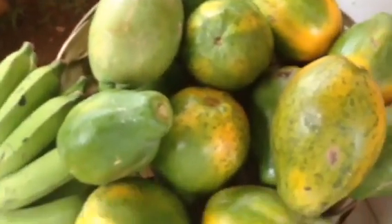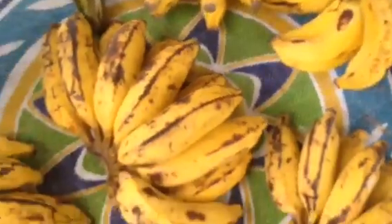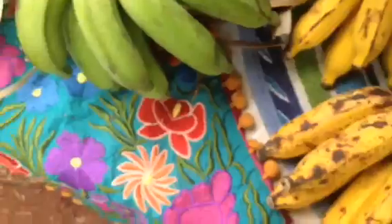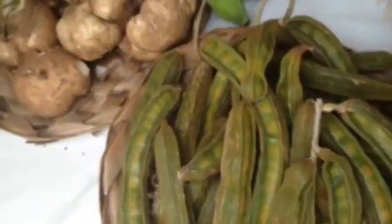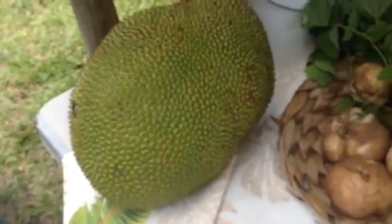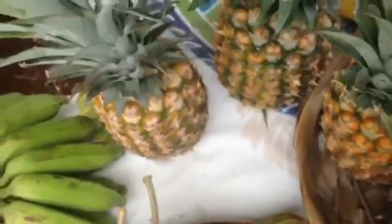I got ice cream beans this week — those are really fun. Hey Connie. Good, how are you doing? Alright. Ice cream beans! Oh, that jackfruit. Yeah, we actually have one that's ripe. They started eating it and were like, oh, it's kind of a little bit overripe. And I started eating it and I was like, tastes awesome to me.